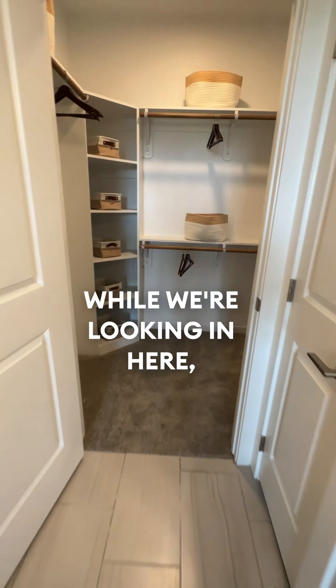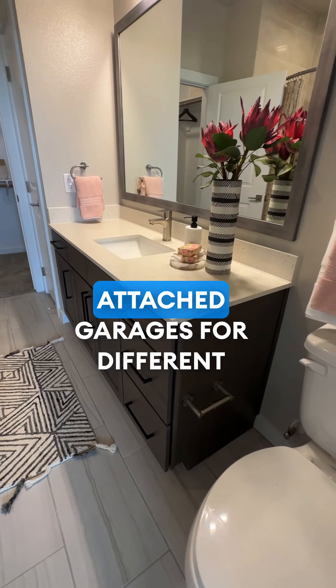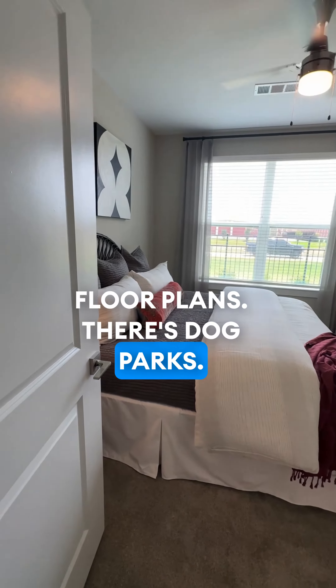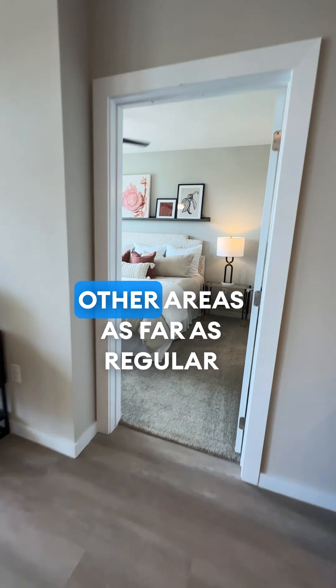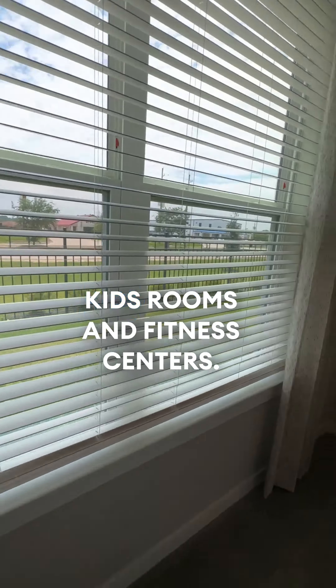This place has lots of amenities. There are also options with attached garages for different floor plans. There's dog parks, a pool, and other regular apartment amenities including kids' rooms and fitness centers.